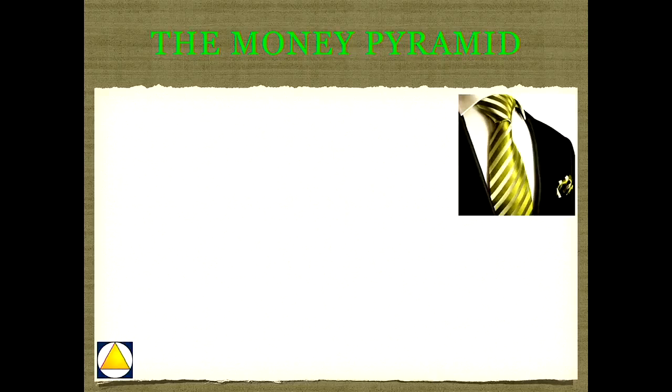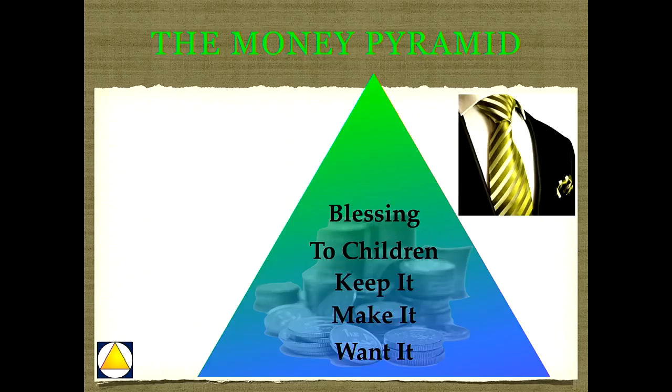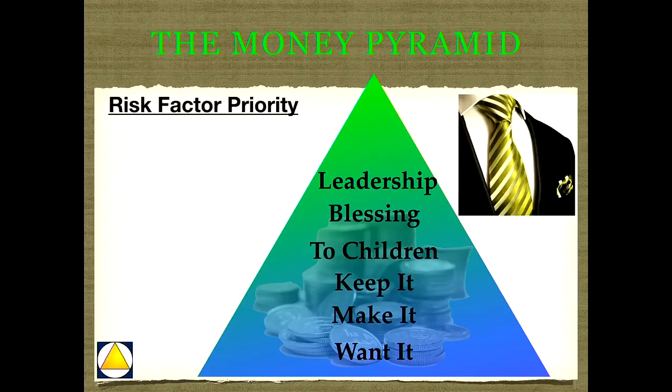I want you to contemplate what I call the money pyramid. Everybody wants money — people who say they don't want money will lie about other stuff too. But fewer are able to make it, and among those who make it, even fewer are able to keep it. Among those who make it and keep it, fewer still are able to pass it on to their children. And among those who successfully pass their wealth to future generations, fewer still are able to cause that wealth to be something good instead of something bad. Very often, wealth transferred from one generation to the next is a curse. It takes leadership to do that well.